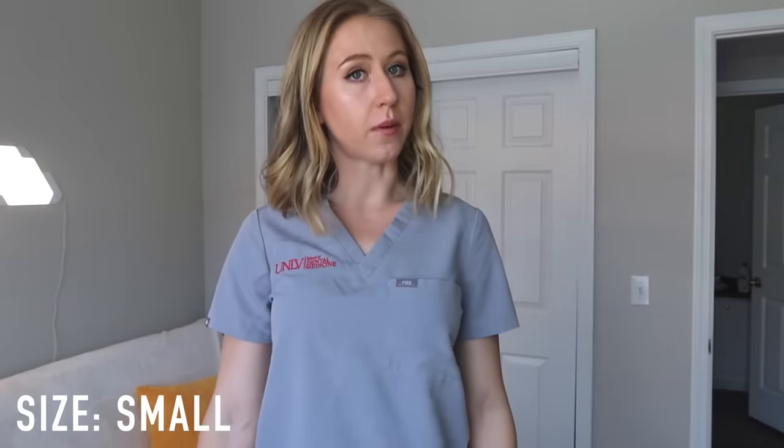In terms of sizing, I think everything runs a little bit big with Figs — for the most part it's true to size, but if you're in between, I would definitely size down. I wear a size small in tops and bottoms. A lot of my classmates went with their upper end of the size range and ended up with scrubs that were giant on them. This is a size small — it just kind of drapes over my chest. It's not too tight anywhere — I wouldn't size down because it'd probably be too tight, and I definitely wouldn't size up because if anything, it's a little loose.